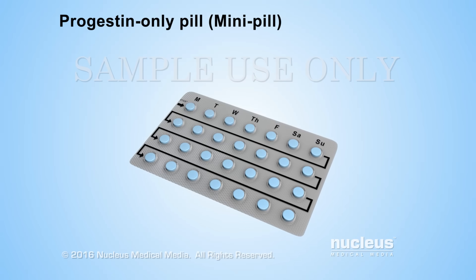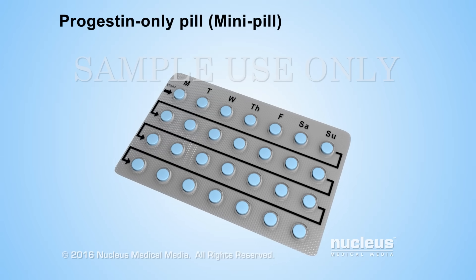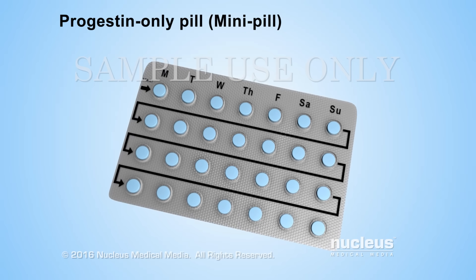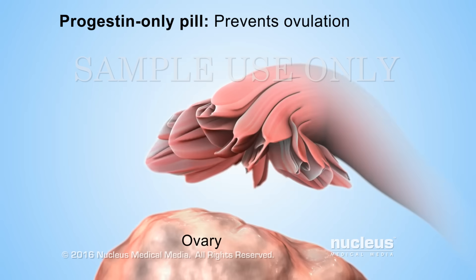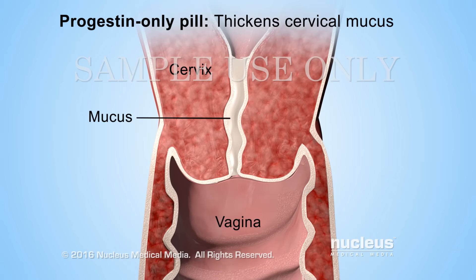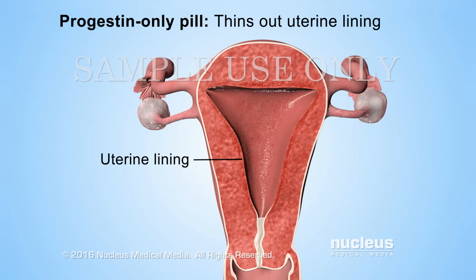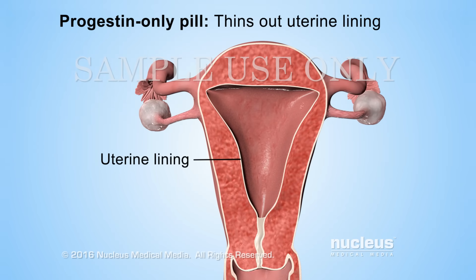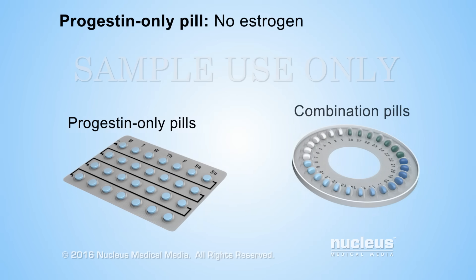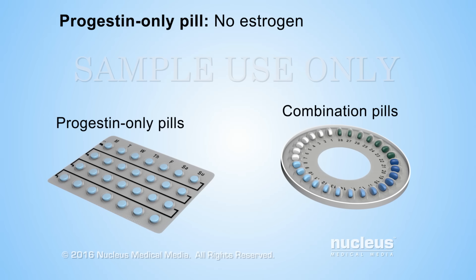Progestin-only pills, or mini-pills, only contain progestin. Like the combination pill, the progestin in progestin-only pills prevents pregnancy by preventing ovulation, thickening cervical mucus, and thinning out the lining of the uterus. Women may choose progestin-only pills if they can't tolerate the estrogen in combination pills due to side effects or other medical reasons.